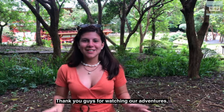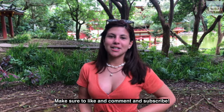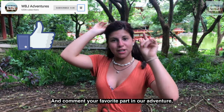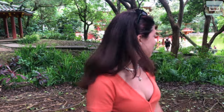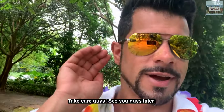Thank you guys so much for watching our adventure in Hawaii. Make sure to like, comment, and subscribe. Comment your favorite part of our adventure. See you guys in the next adventure. Take care guys, see you guys later. Bye!